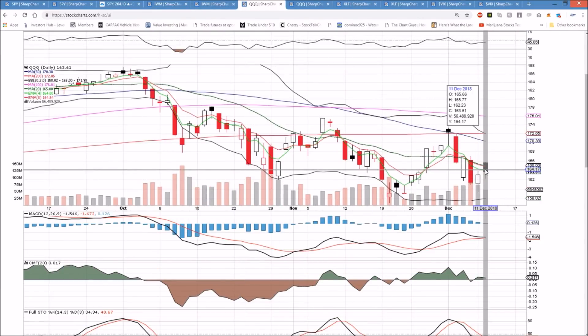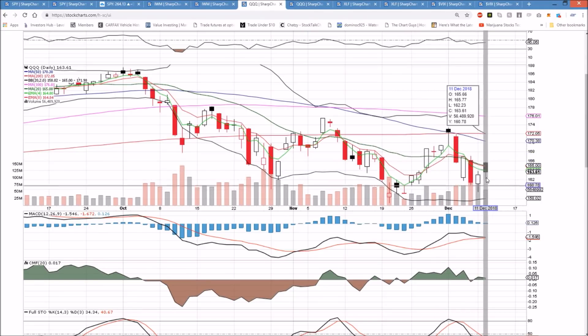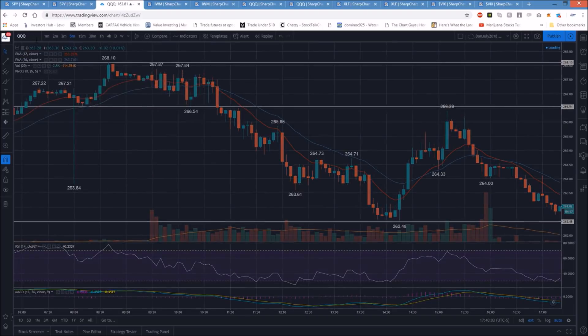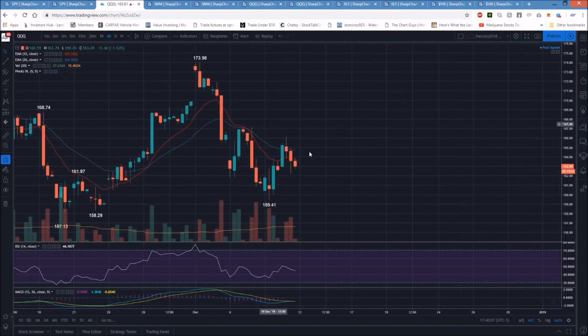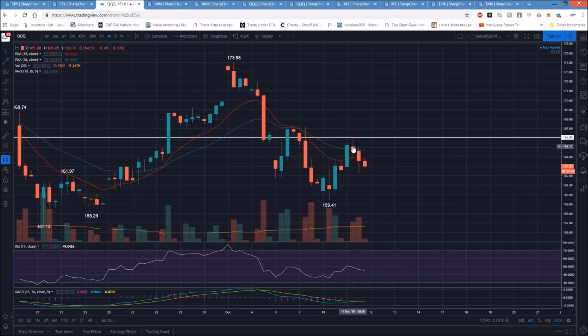QQQ — the tech sector is doing everything it can to try and get some bounce follow-through. We have the lower high from Friday at 167.12, and another bounce attempt with a lower high at 165.77. The same kind of inverse head and shoulders pattern on the four-hour timeframe for the tech sector has to follow through for the bulls. It's holding up a little bit better — left shoulder, head, this would be the right shoulder, and the neckline would be there at 166.05. Very similar pattern to SPY, a little bit stronger.